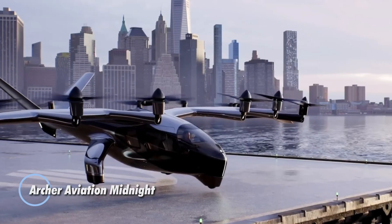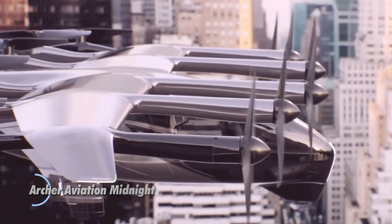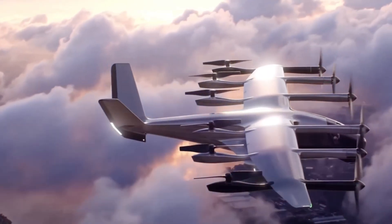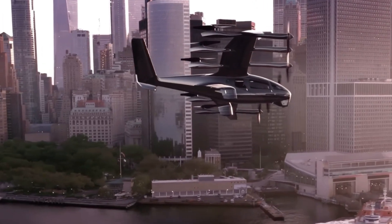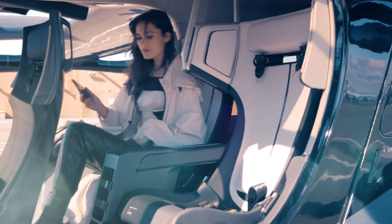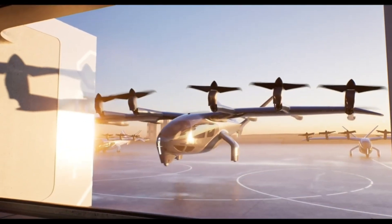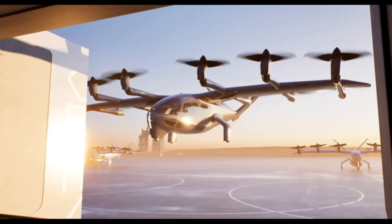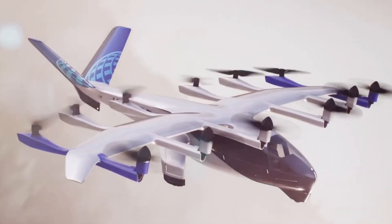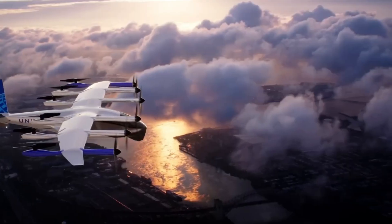Archer Aviation Midnight. An advanced electric vertical takeoff and landing aircraft designed for urban air mobility. It features a sleek and futuristic design with a focus on sustainability and efficiency. The Midnight is powered by electric motors and designed to be quieter and more environmentally friendly than traditional aircraft. With its vertical takeoff and landing capabilities, the Midnight can navigate urban environments with ease, avoiding the need for extensive runway infrastructure. It is equipped with advanced avionics and autonomous flight systems, making it safe and easy to operate.